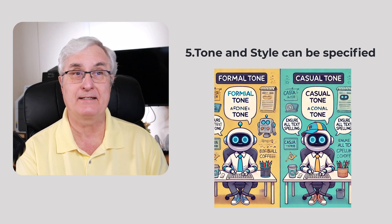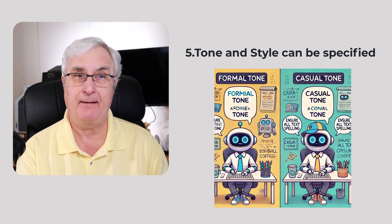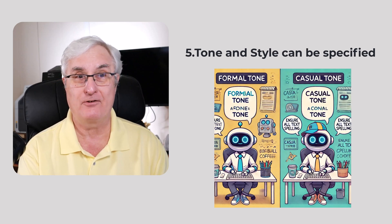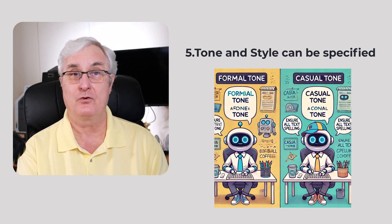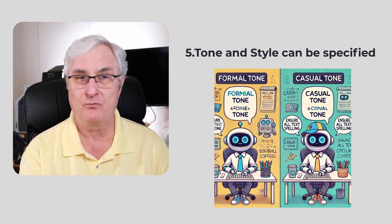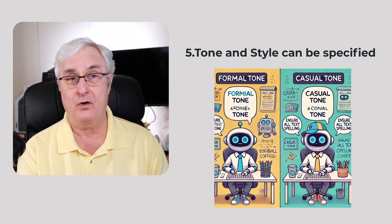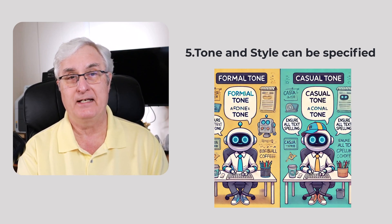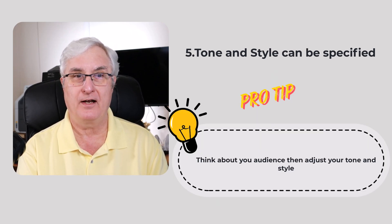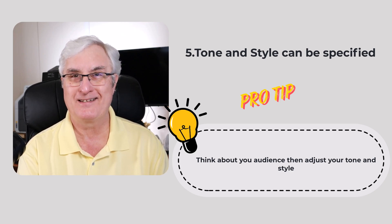Point five: tone and style can be specified. AI is versatile and can adapt to different tones and styles. Whether you need a professional email, a casual blog post, or a social media caption, include tone instructions in your prompt. For example, 'write a formal cover letter for a software engineer position' or 'draft a witty tweet about AI trends.' The pro tip is to think about your audience and the medium, and guide the AI accordingly.